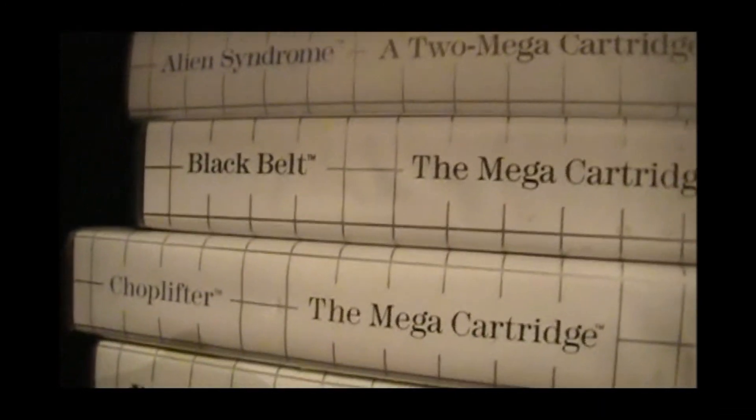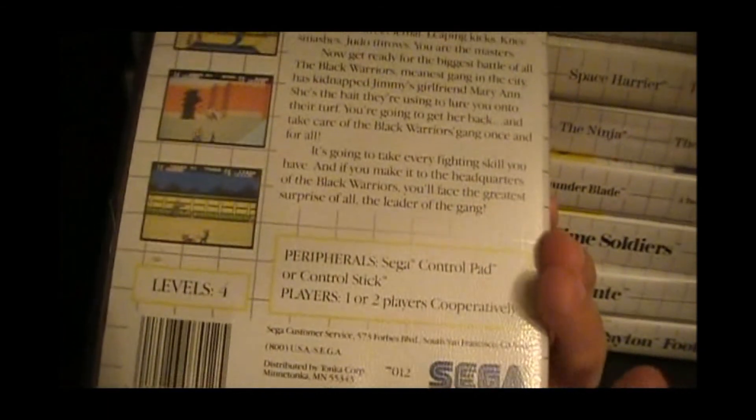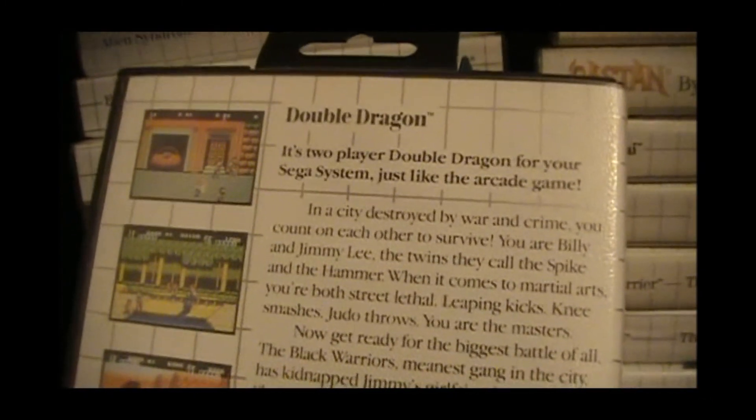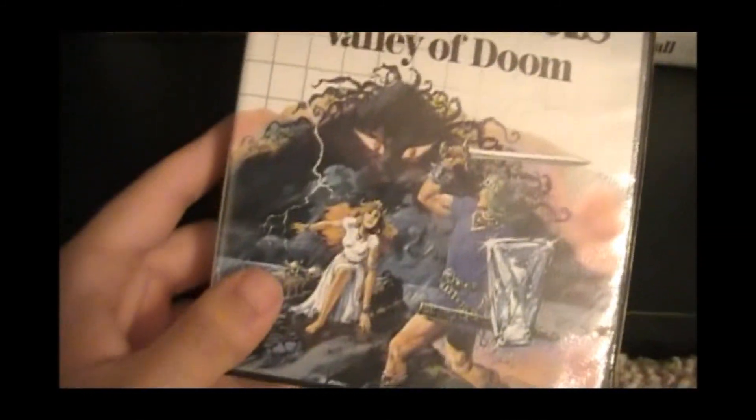I got Astro Warrior, Aztec Adventure, After Burger, Alien Syndrome, Black Belt, Choplifter, Double Dragon — I think this is the best Double Dragon out of the NES and the Sega Master System ones, because you can play two players cooperatively through all four levels, just like the arcade game. This is a way better port than the NES one. Sorry Nintendo, but you did not win that one. Gangster Town, Govelion — another underrated game for the Sega Master System; it has awesome cover art and it's a very fun game, kind of like Zelda.